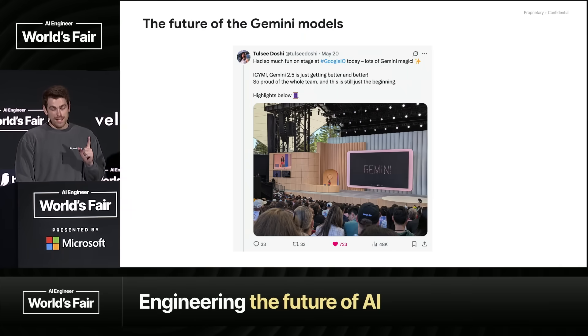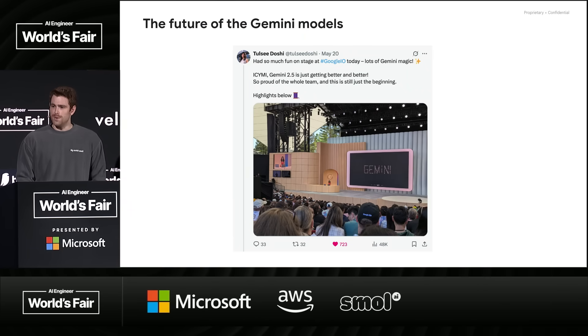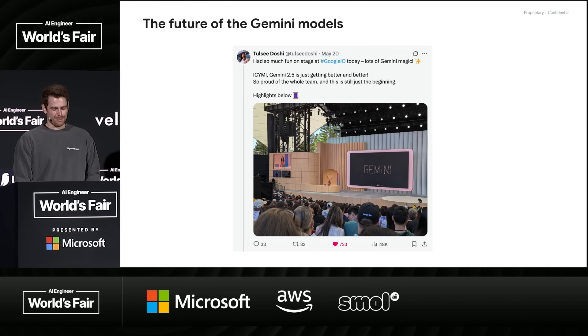We'll also have more small models soon, which I'm excited about — and big models too. And we're continuing to push the frontier on infinite context. I think the current model paradigm doesn't work for infinite context — attention doesn't scale that way — so there'll be some new innovations to help people continue to scale up the amount of context they're bringing in. Tulsi is the person who drives all of our model stuff, so if you have ideas for things that don't work well, she's running the show on the Gemini model product side.